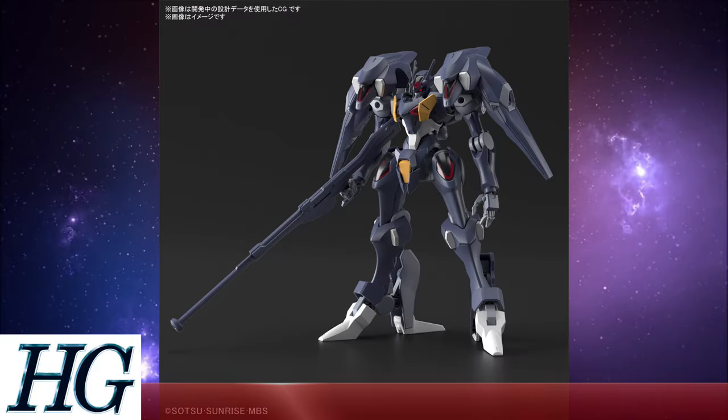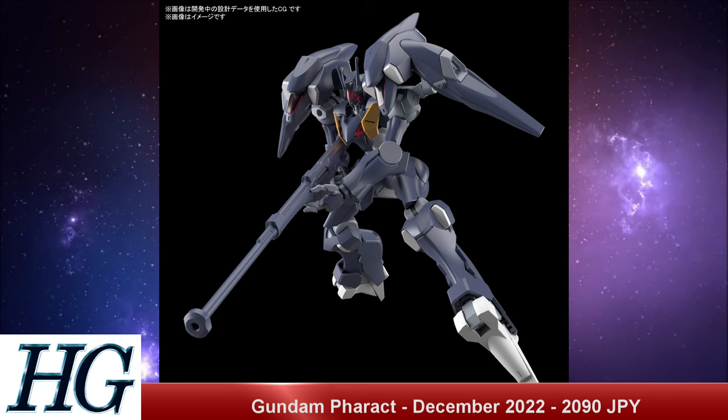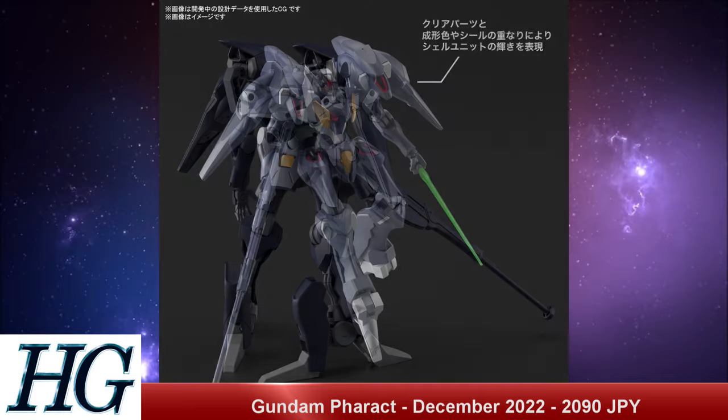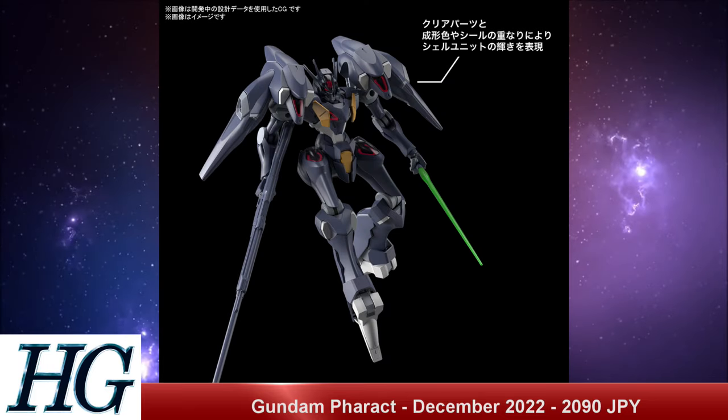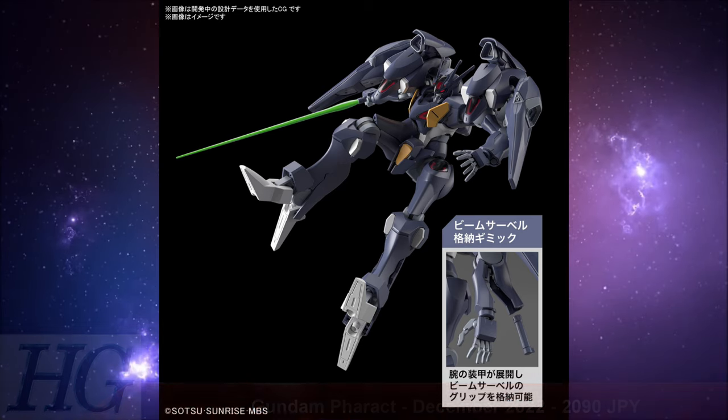We also have the High Grade 1/144 scale Gundam Pharact with a release date of December 2022 and a price tag of 2,090 Japanese yen. This gives big Bael/Barbatos vibes and is the only other mobile suit from the show so far that's also been named Gundam. It looks wildly different, so it was probably developed by either a different team within Ochs Earth or a different corporation entirely. With so many different mechanical designers, this show is shaping up to have a lot of very interesting-looking mechs.